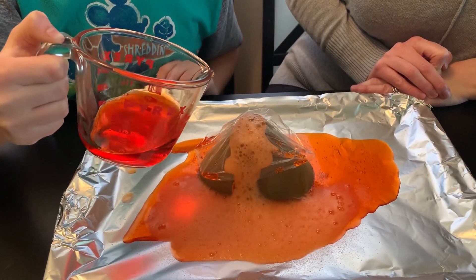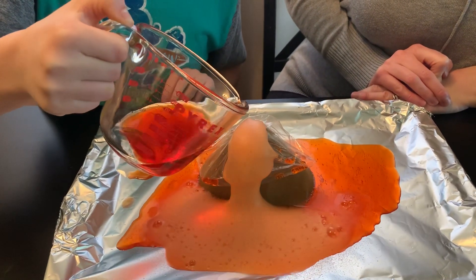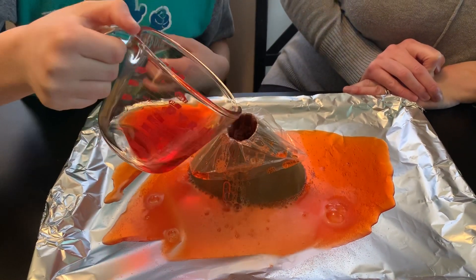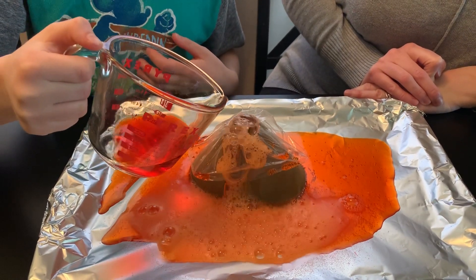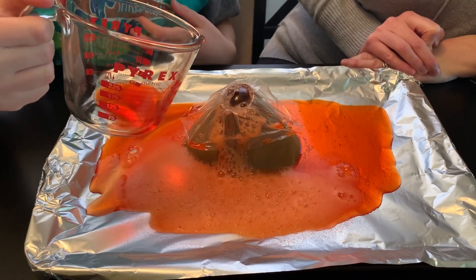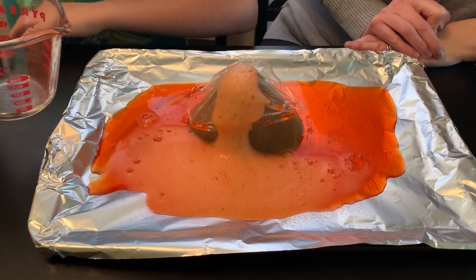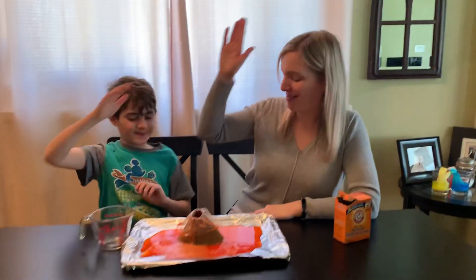This is a good science activity, isn't it? Mm-hmm. This is going a long time — it really is. Pour the rest in. Awesome. Good job, Drew. Thanks for watching, everybody. I hope you're having a great day.